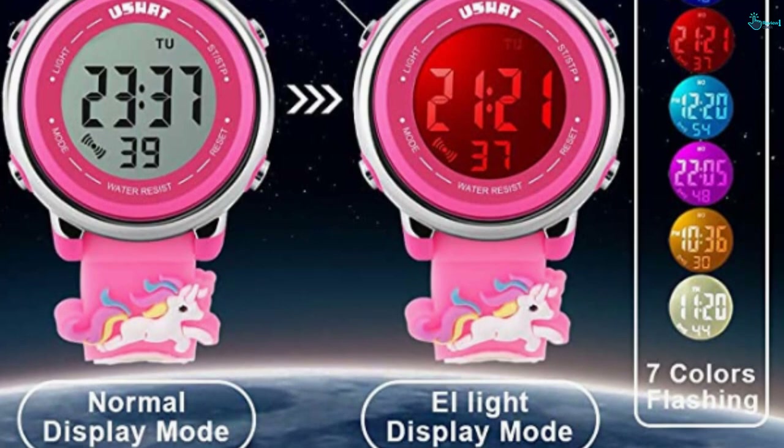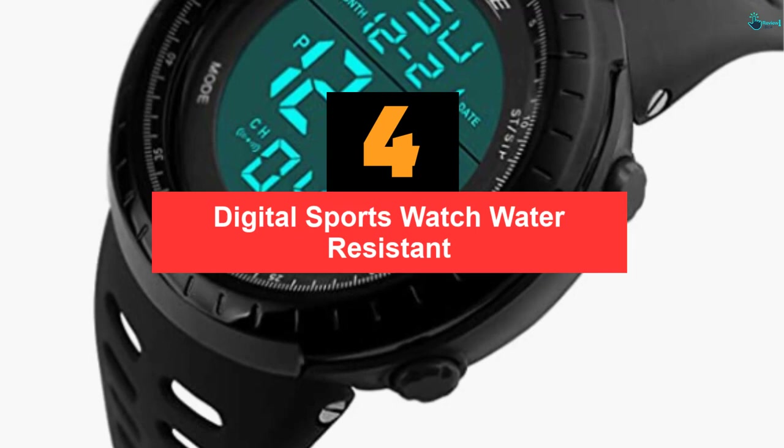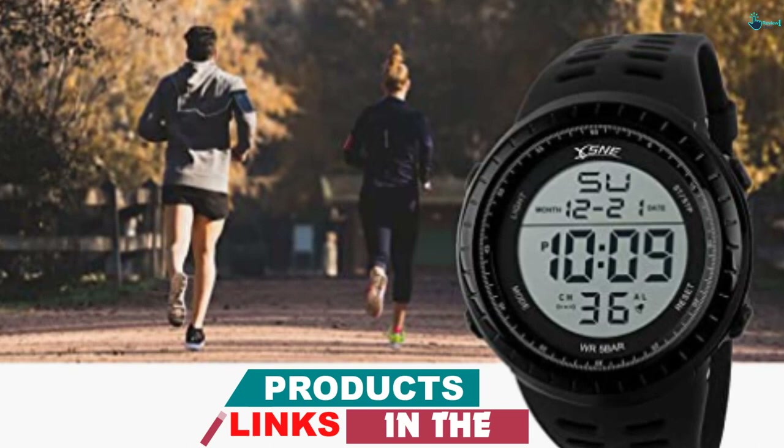Moving on at number 4, we have the Digital Sports Watch Water Resistant. This digital watch for men is made of high quality materials. It is very comfortable and lightweight and will go on any occasion. It has excellent illumination which makes it suitable to read the numbers even in low light conditions. Moreover, this is water resistant for up to 50 meters making it appropriate to use daily. Furthermore, this will look great on your wrist as it is convenient to use.